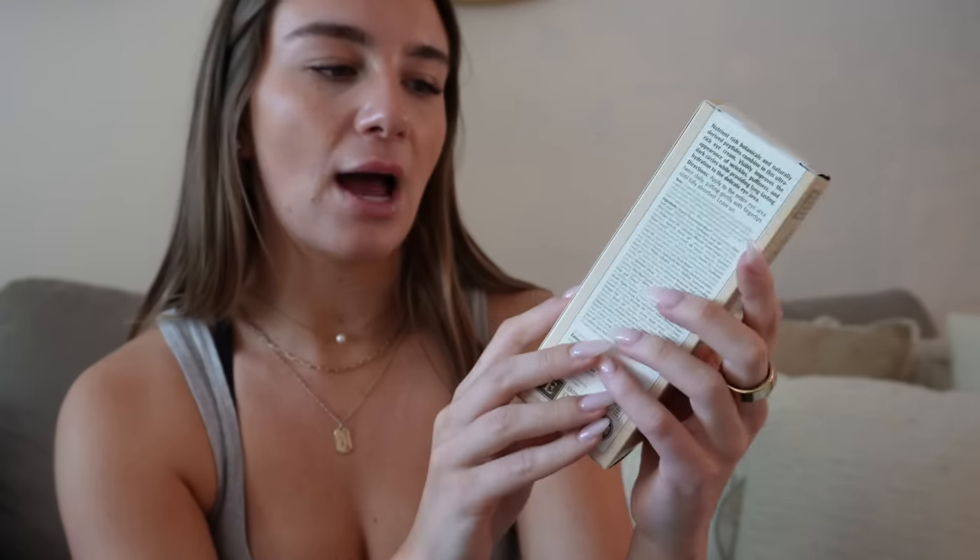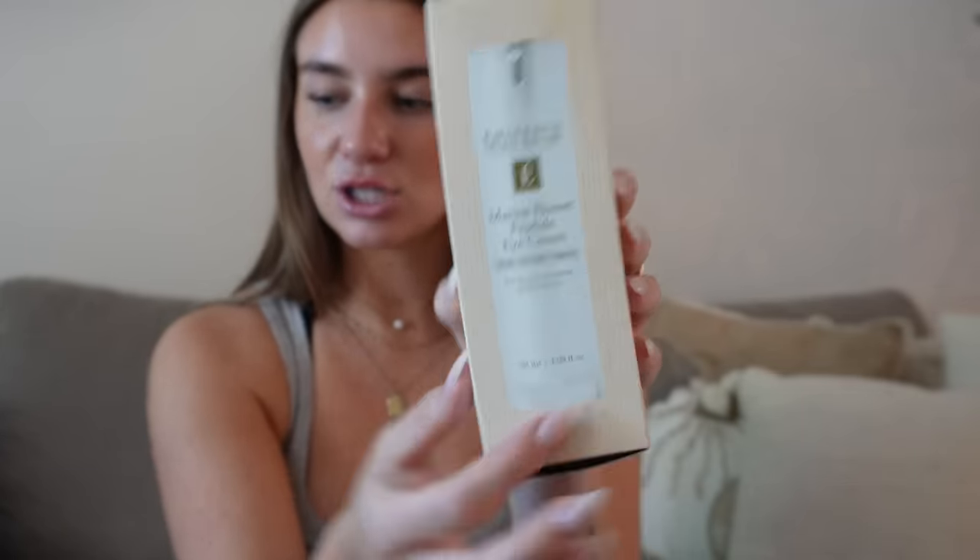I'm a huge Eminence skincare fan so I picked up some stuff on Amazon. The Stone Crop Hydrating Mist — I love it, it smells amazing, it's nostalgic because I used it in high school. I like to spray it on my chest and face throughout the day or with my nighttime skincare routine, it feels a little more bougie. I also got the Flower Peptide Eye Cream. I really don't have a good eye cream right now so I'm going to try this and keep you guys updated.